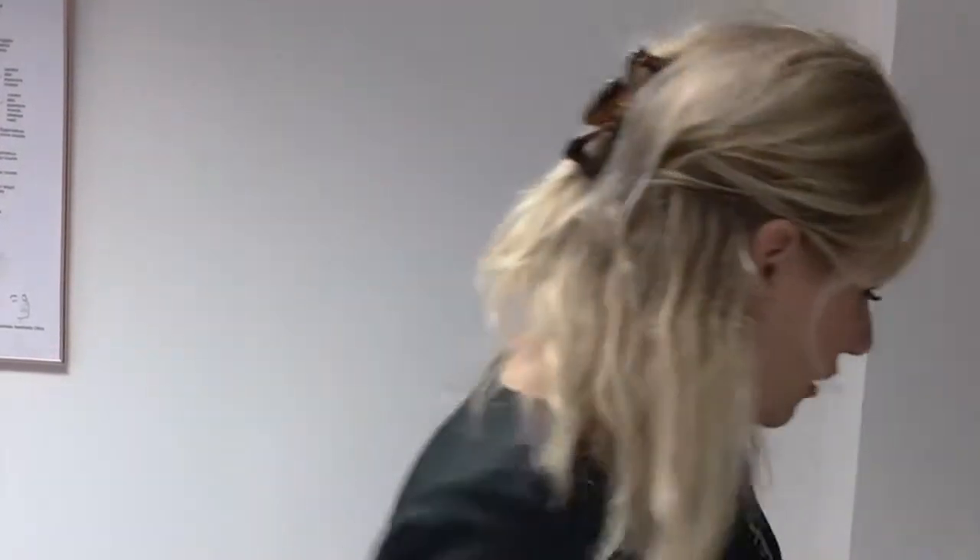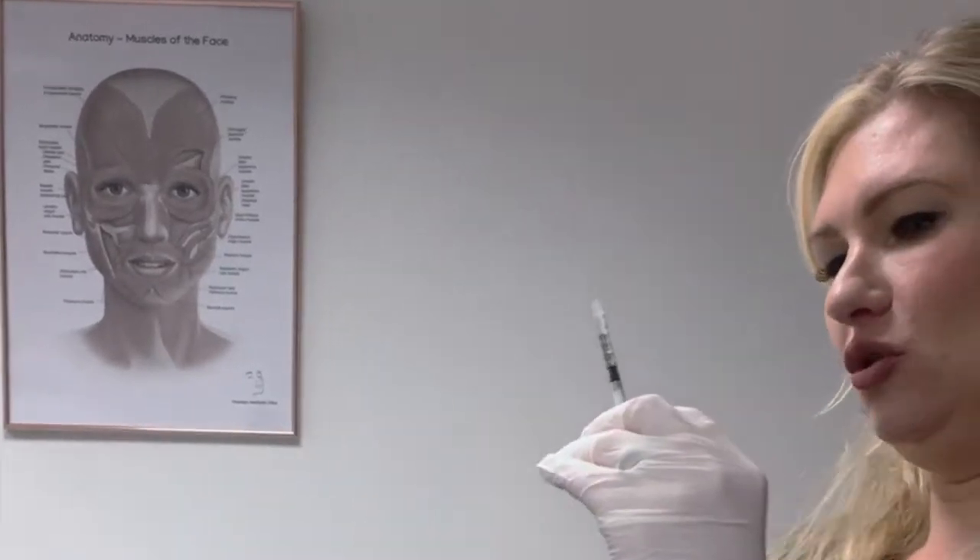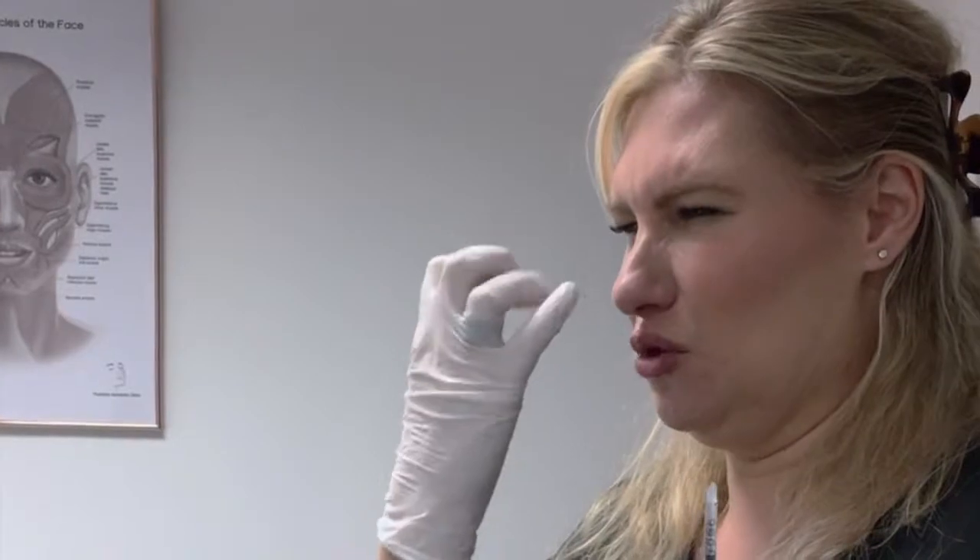Botox and fillers are often confused. Fillers are injected underneath the lines and folds to push them up from underneath. Botox stops movement lines — we get crow's feet when we smile because of muscle action, frown lines because those muscles are highly active, and forehead lines because the brows raise up and down. Botox blunts the muscle reaction to soften the lines, then collagen in the skin boosts up and the line diminishes over the next 10 to 14 days.